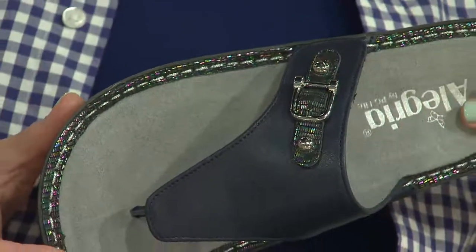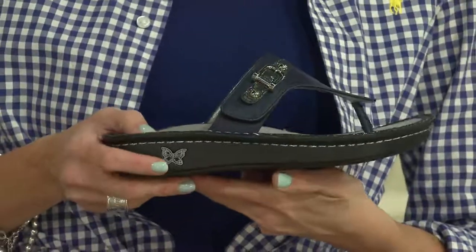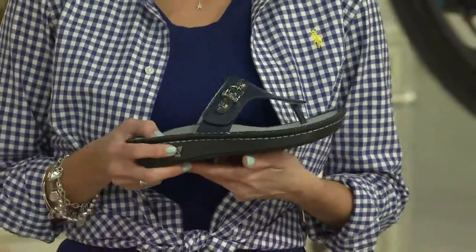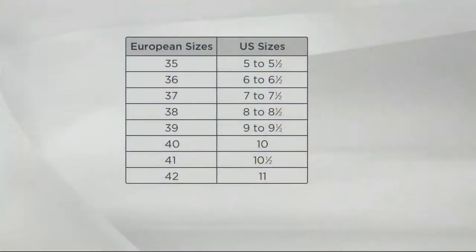We do need to guide everybody on sizing — there is a size chart. It's European sizes, but don't be afraid, because all customer service are equipped with this chart. So European sizing: a 35 equates to a 5 or 5.5, all the way up to a 42, which is an 11. For instance, I'm a 7, so I go to a 37. Feel free to call in and customer service will guide you.